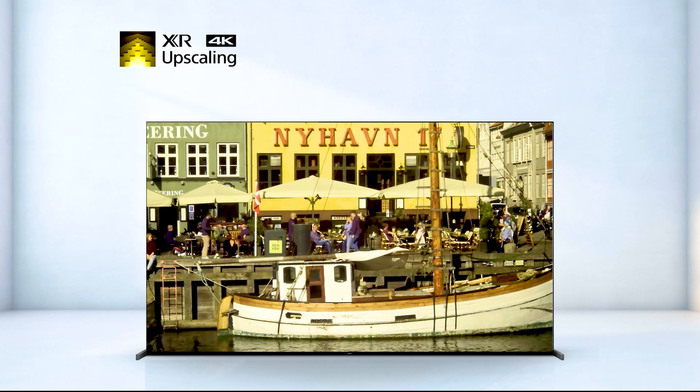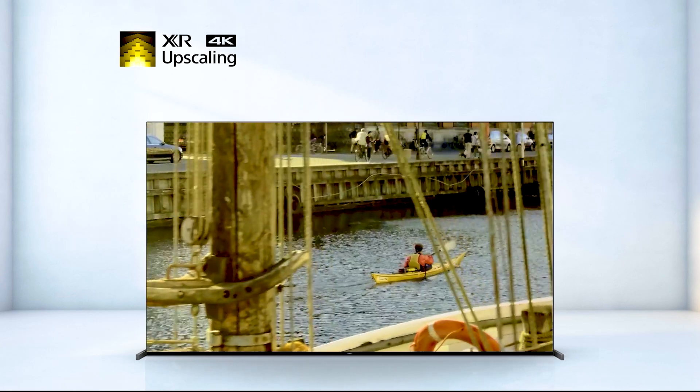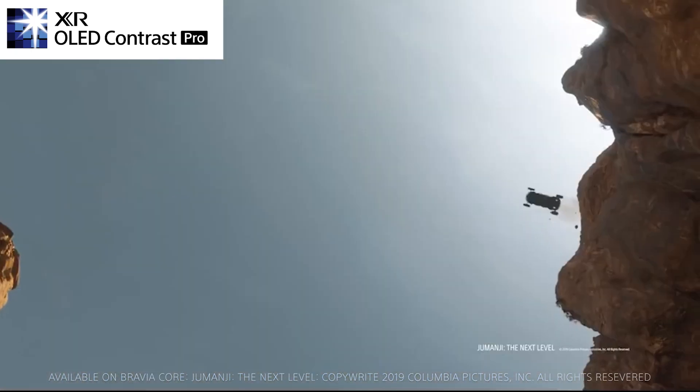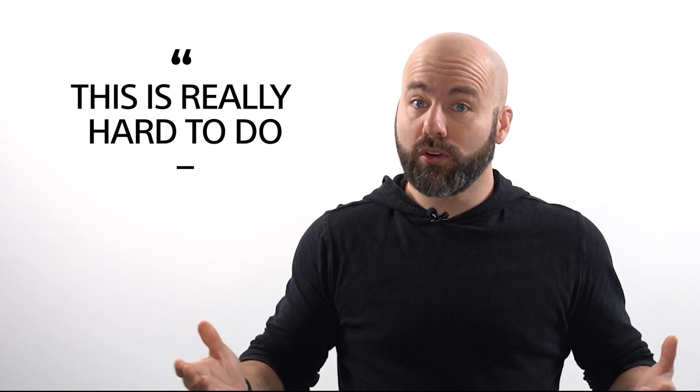XR 4K upscaling is what the TV uses to add texture and detail to images that would otherwise be lost, applying customized enhancements based on what is in the frame. XR OLED Contrast Pro provides the darkest blacks and the brightest brights ever had in an OLED, all while preserving the detail in the shadows — which is really hard to do.